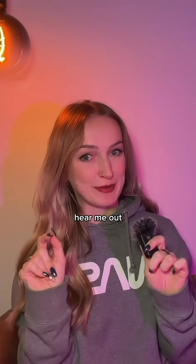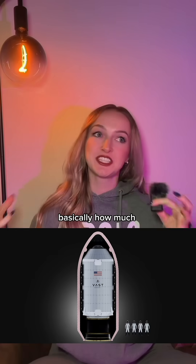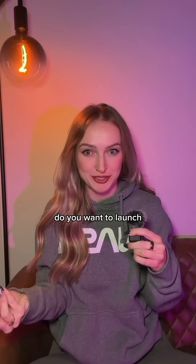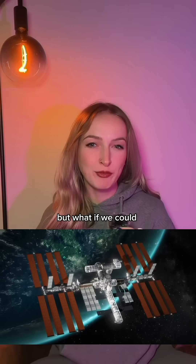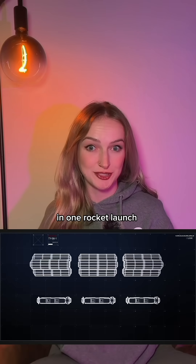Inflatable space stations — hear me out. Traditional metallic space stations have a size limit: basically, how much can you stuff into a rocket and how many rockets do you want to launch? The ISS required over 40 launches to assemble. But what if we could get that amount of space, or bigger, in just one rocket launch?